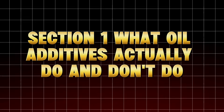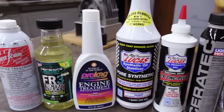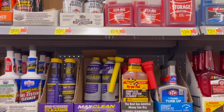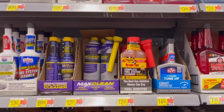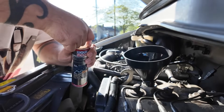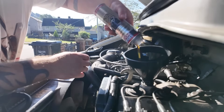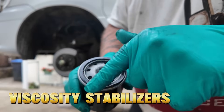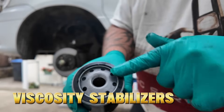Section 1: What Oil Additives Actually Do and Don't Do. First, let's get the science straight. All modern engine oils — synthetic or conventional — already contain additive packages. They include detergents to keep metal clean, anti-wear agents like zinc ZDDP, dispersants to suspend sludge, friction modifiers to reduce drag, and viscosity stabilizers to keep oil consistent under heat.